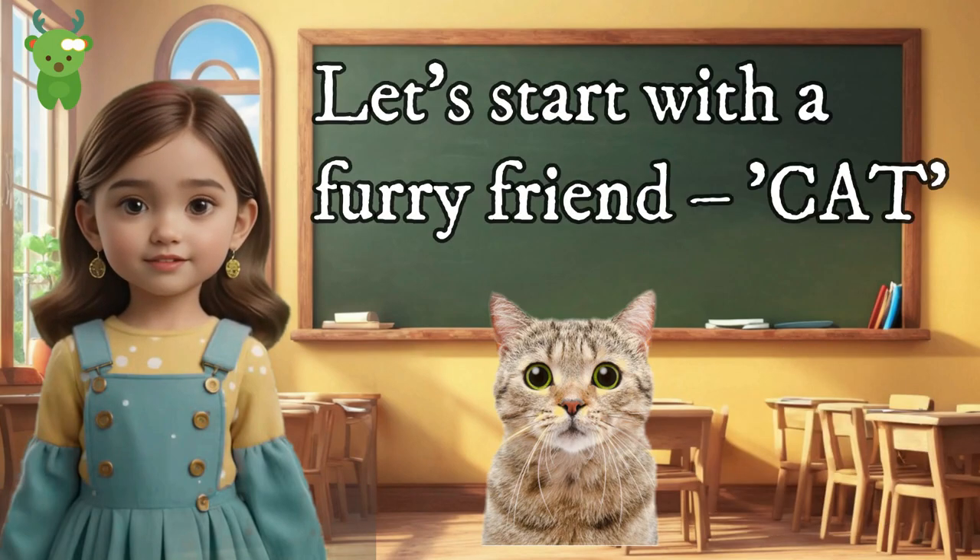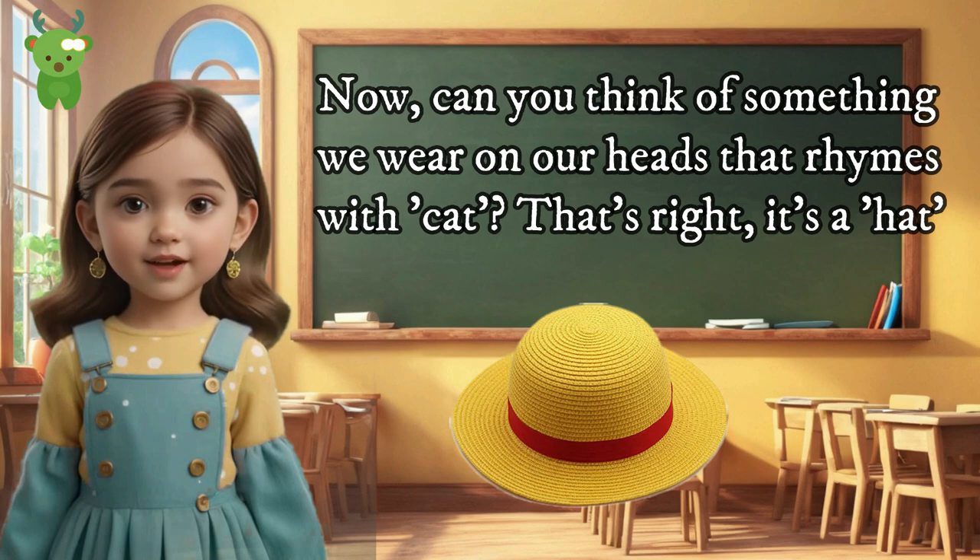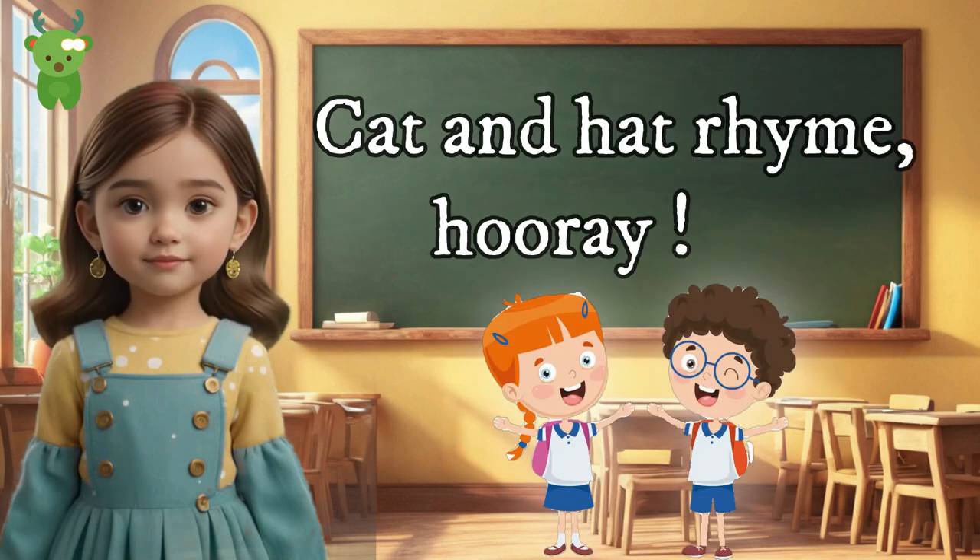Cat and hat. Let's start with a furry friend — cat. Can you think of something we wear on our heads that rhymes with cat? That's right, it's a hat. Cat and hat rhyme. Hooray!